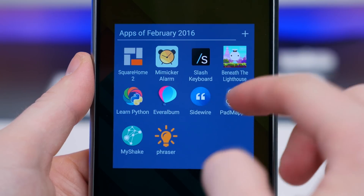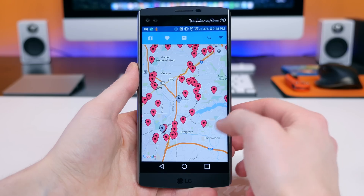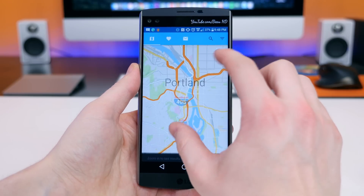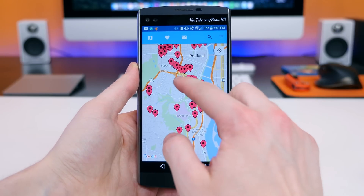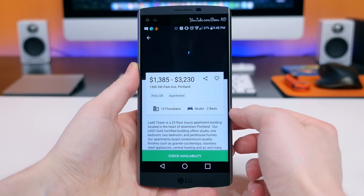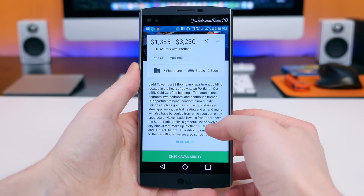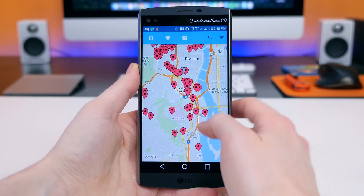Depending on where you live, it may be really hard to find a place to stay, especially on a budget. Padmapper is a new app designed to search for apartments. It has a really nice layout, and all the info you'd need to contact a leasing office is available in one tap. I actually just moved to a new apartment and I know how tough the process of finding a new place can be. For anyone in a similar situation, I highly recommend installing this app.